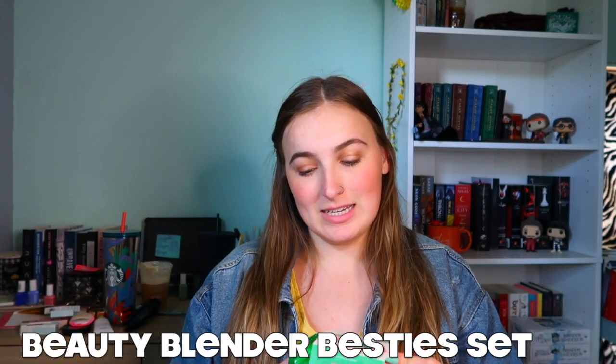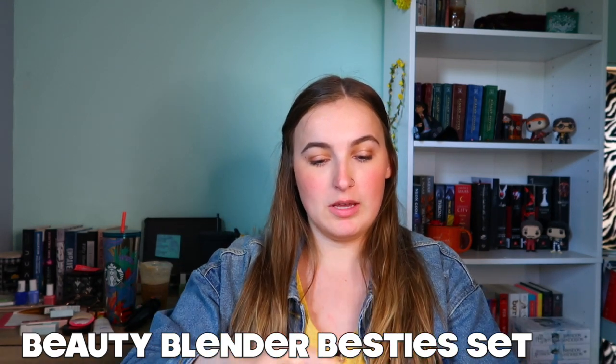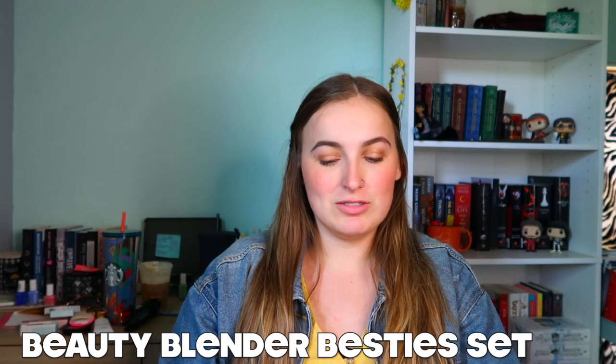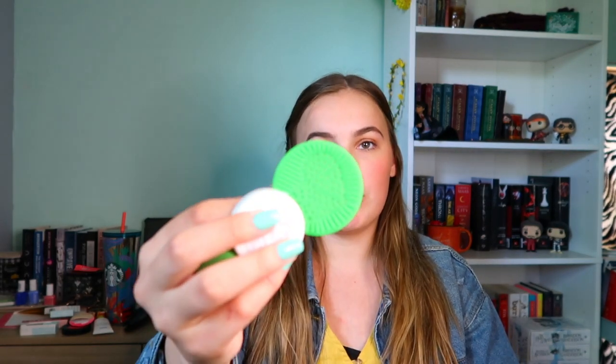The last item is the Beauty Blender Besties set. It comes with a little case, a green Beauty Blender — I love the color green — and a Beauty Blender soap bar that you use to clean your Beauty Blender, which works so great. It also comes with a little scrubber on the inside, and the holes in the case are so it can ventilate so it doesn't get moldy. I just think that is the cutest thing ever.